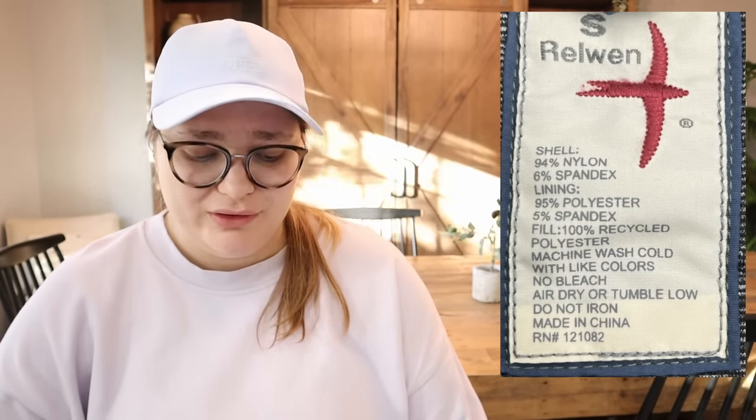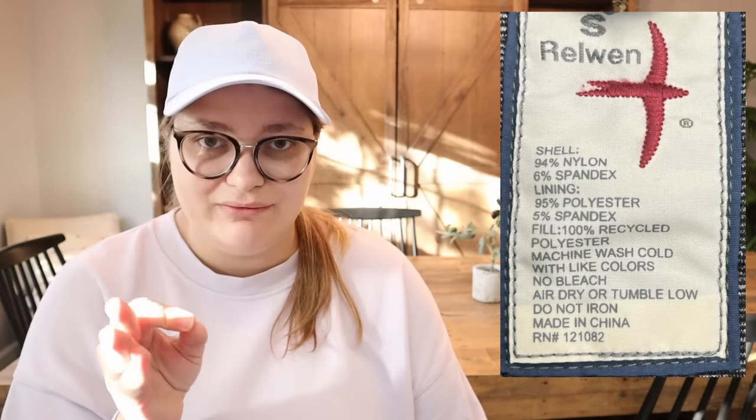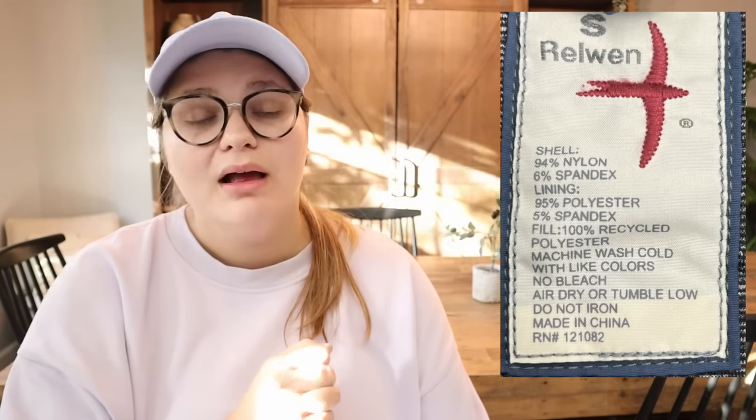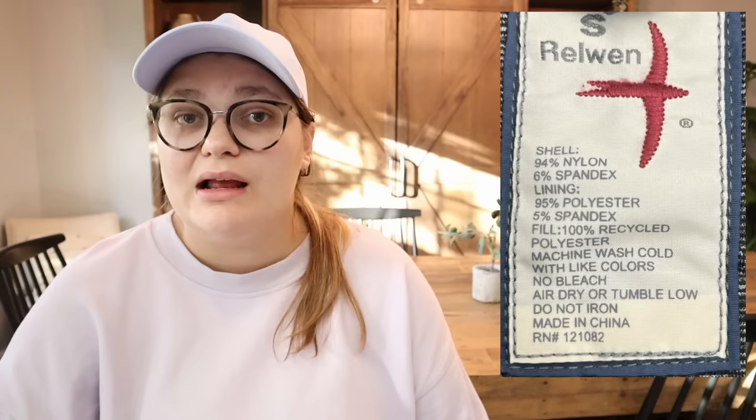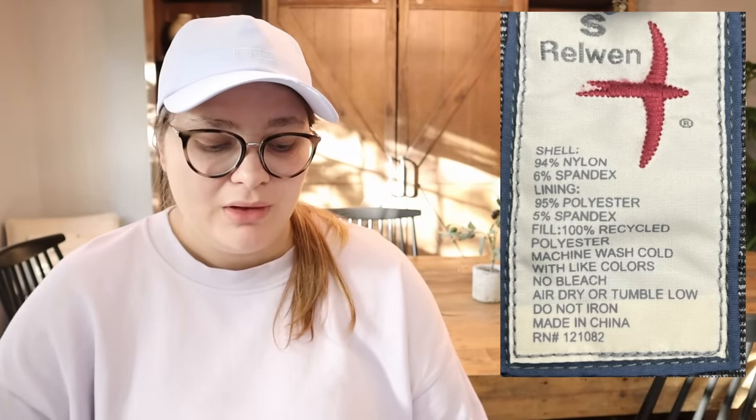Number 38 is Relwen — a really cool brand. Their jackets, pullovers, flannels, and coats — literally if you find anything from this brand, I would definitely at least look it up. Relwen can resell really well. I saw a lot of things selling for right around $65 and above. Even t-shirts were selling for good money. Number 39 is Brooks Brothers — suit jackets, cashmere, wool sweaters, and leather shoes. Brooks Brothers is another one people sleep on sometimes. Even a polo shirt can do okay, but mostly I'm looking at those more substantial pieces to get $80 and above.